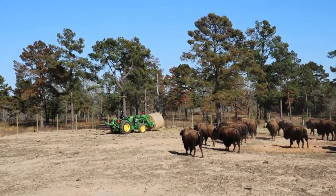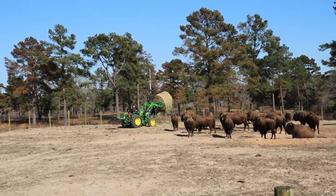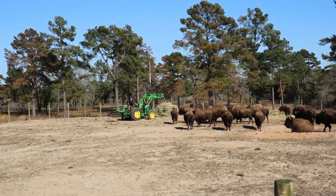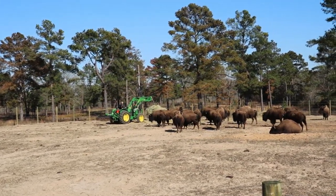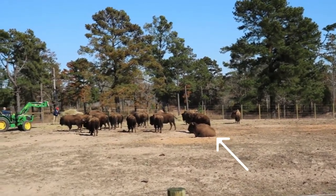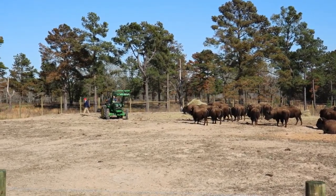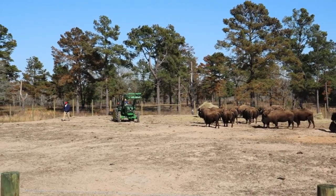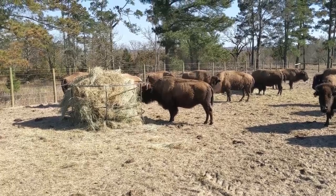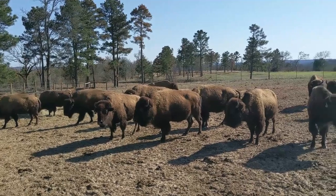The herd's on the move — I think they believe the tractor's for them this time. There's some hay, ladies. She's just enjoying her dirt time. They might be wondering where the cubes are. I did count them and I still have 24, so success — one week and they survived.